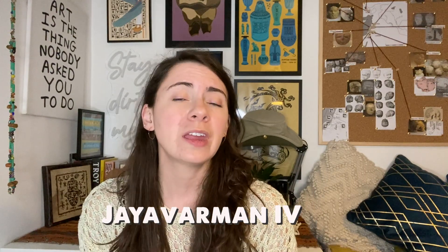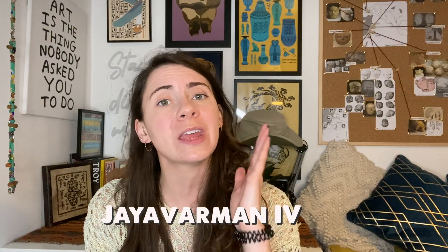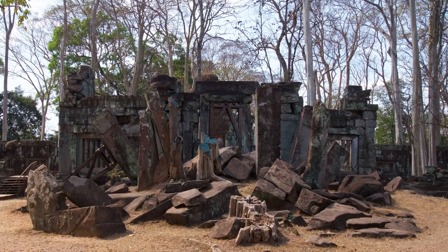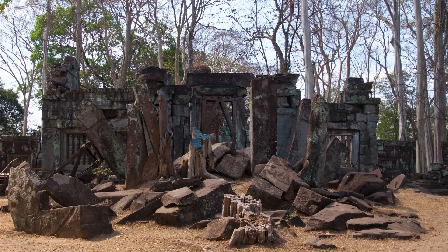Koh Ker is a temple complex and ancient city that was founded in the 10th century CE and was briefly the capital city of the Khmer Empire under King Jayavarman IV and his son, from the years 928 CE to 944 CE. The site is home to at least 76 temples as well as civil structures, ponds, dikes, and roads. Jayavarman IV implemented a very impressive building program, which is how a lot of these structures originated.